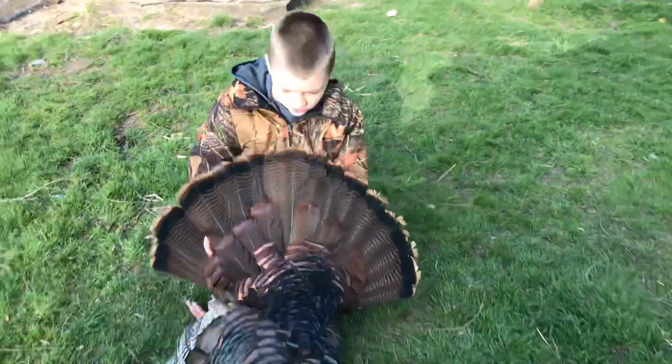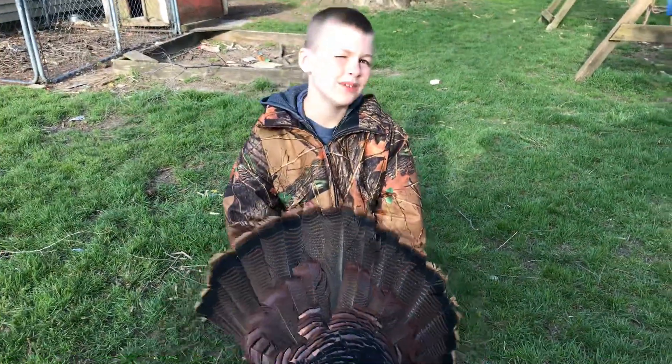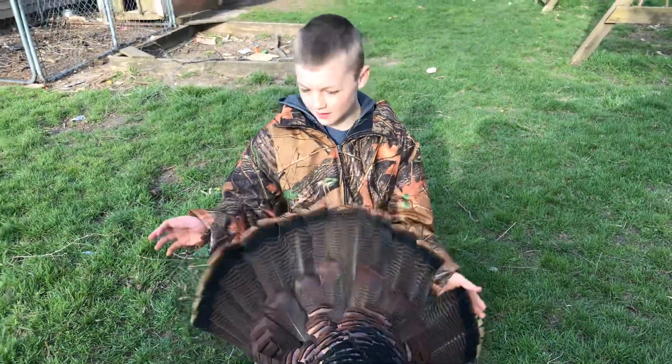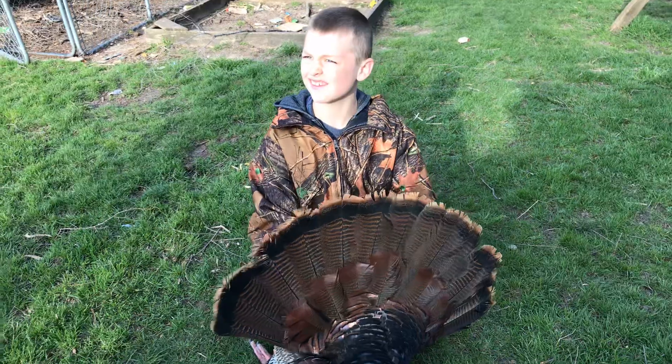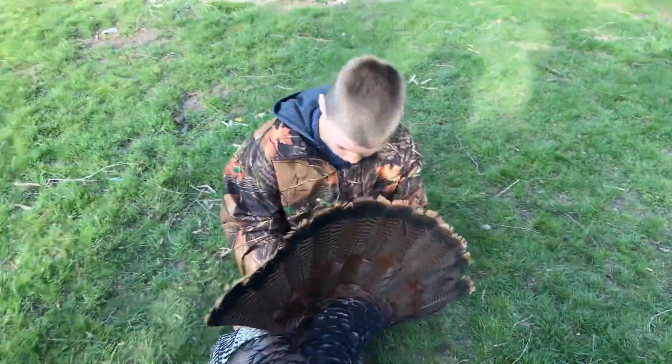What do you want to do with it? I'll probably mount it — my dad will probably mount it. Mount the tail feathers and the beard? That's awesome.